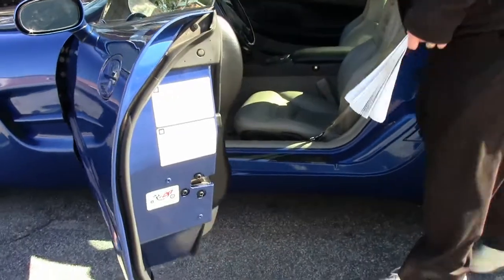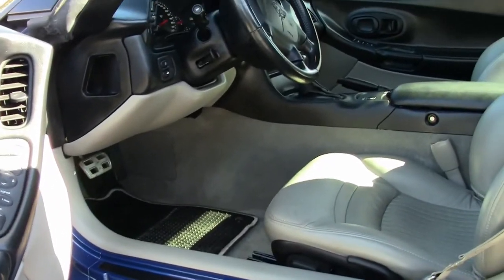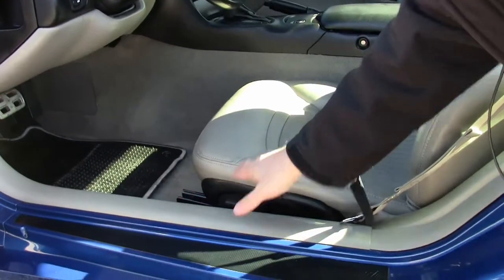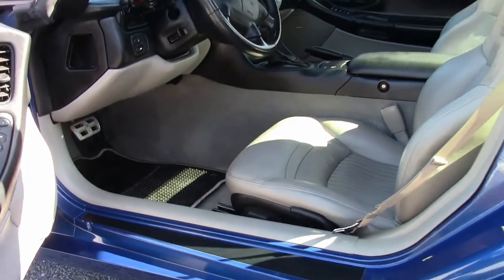As you guys have seen with some of our other cars, the two areas that we look at most in a Corvette, especially one of the fifth generation — this bolster tended to get worn, nothing there. This tended to pop out when people sat in it, that's in great shape. These tended to start to delaminate — in great shape. Just a really good looking car.